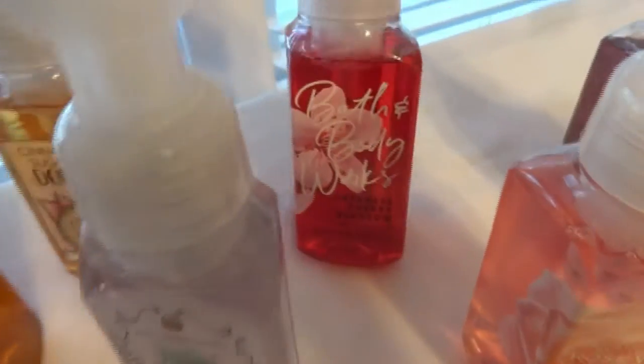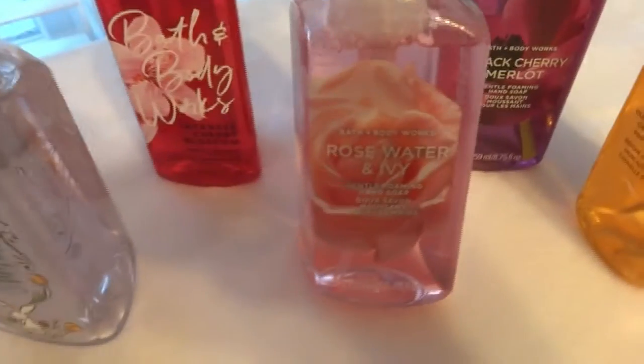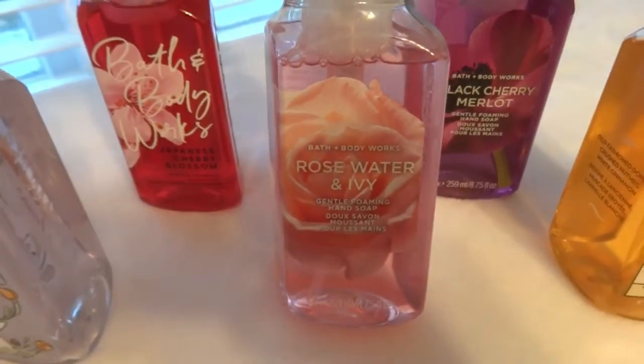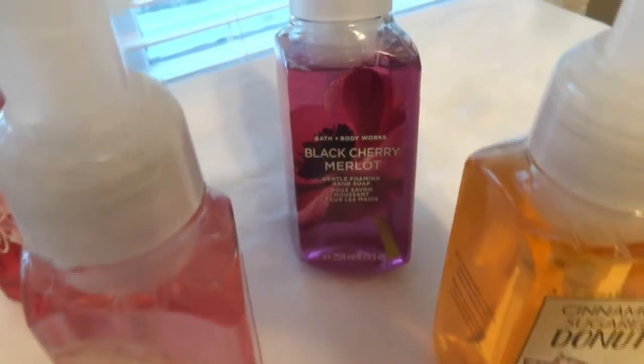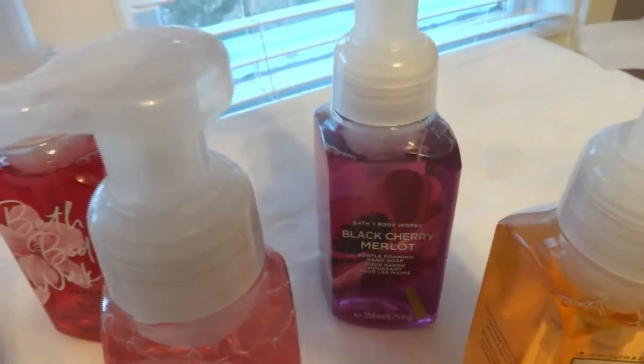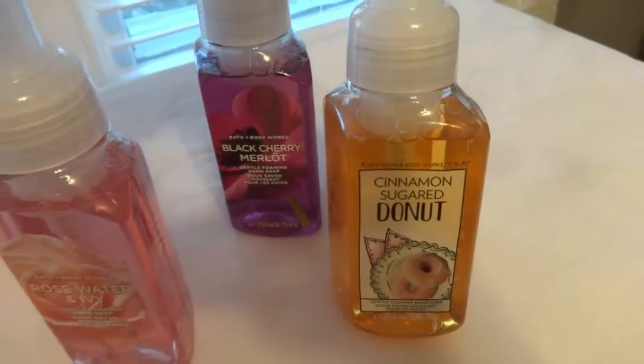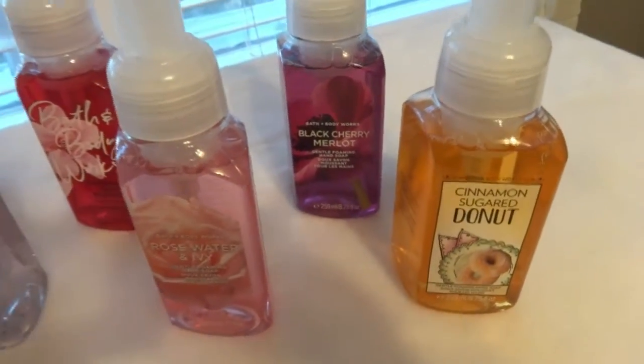I also got the happy Easter one, one of the Japanese cherry blossom, and the rose water and ivy. Our daughter-in-law always got this cherry one and it smells so, so nice. I did get two of these but I used one in the hotel, and then that is the other sugar donut one.